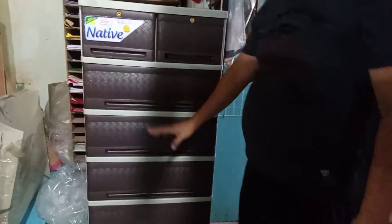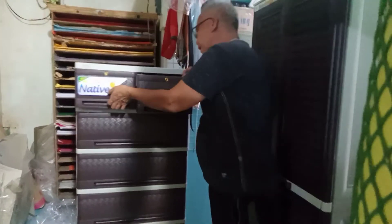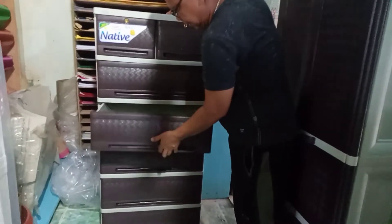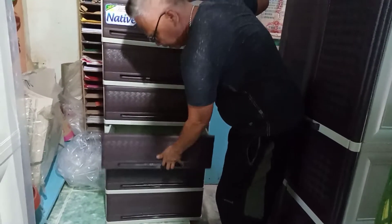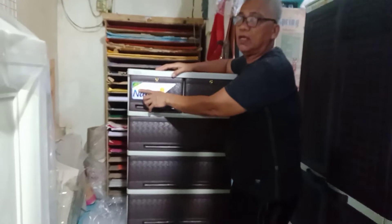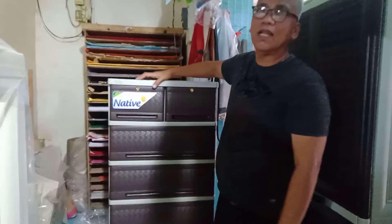Dito naman sa loob, mayroon akong Zoe Ratan Drawer Native. Tingnan ninyo — six drawers yan, mga maliliit na drawer, may lock. Six yan, rattan inspired pa rin mga suki. Ang halaga is 3,150. Kung cash, pwede nang 3,000 yan — para sa mga suki labs ko.